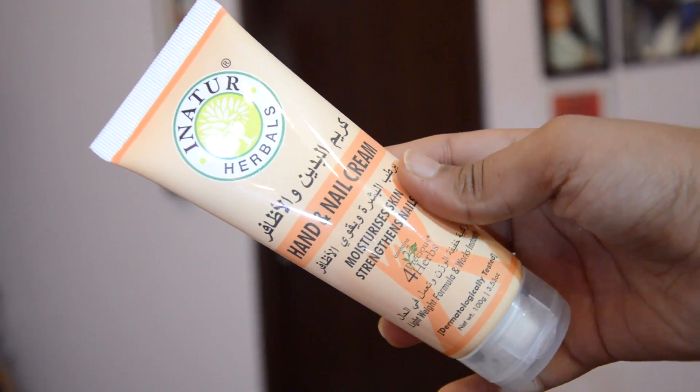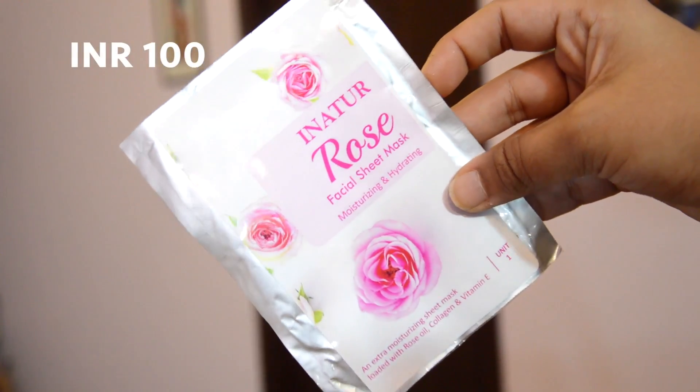Then I went to the Inatur store at Saket DLF Mall and got two things. The first is the nail and hand cream for moisturising hands and strengthening nails — it has a lightweight formula and is priced at Rs. 320. Inatur has also recently launched their range of sheet masks in three categories: Sandalwood, Charcoal, and Rose. I got the Rose Facial Sheet Mask, which is a one-time use item priced at Rs. 100.